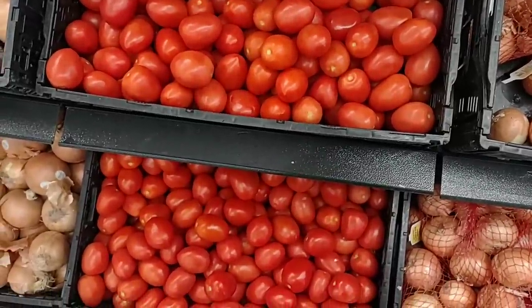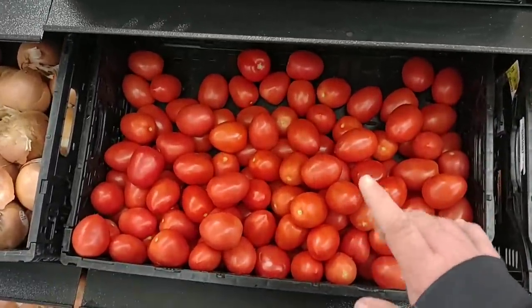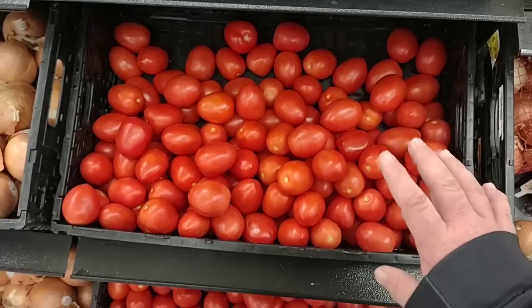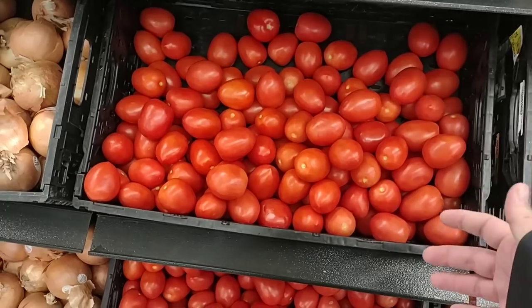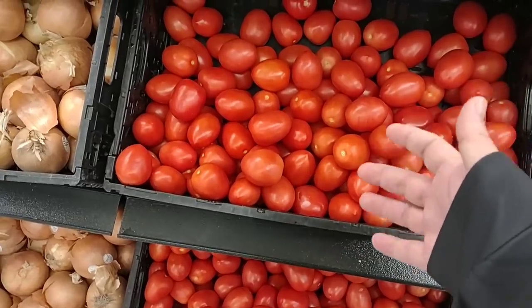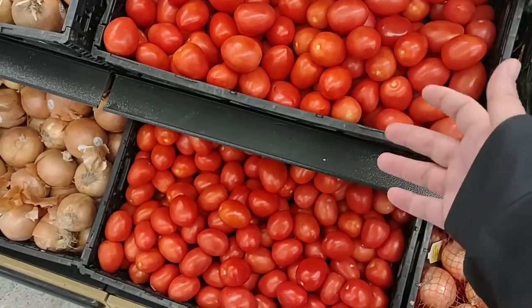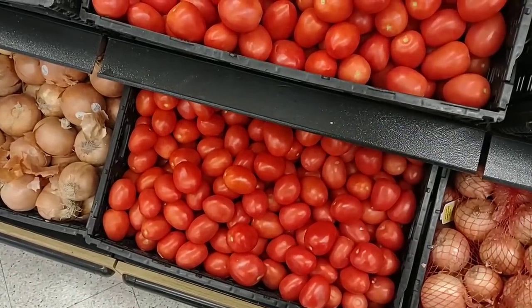These Roma tomatoes look pretty good. They're $1.38 a pound, so it's pretty much what they are everywhere. But what we've noticed a lot, especially with Roma tomatoes as of late, they've looked terrible — really light pink colored, just don't look really good. Most people use Roma tomatoes to cook with. Otherwise you would just get an heirloom or a beefsteak tomato. But yeah, these look pretty good.